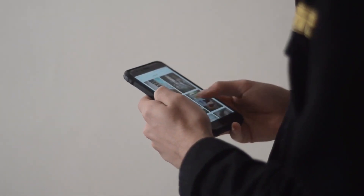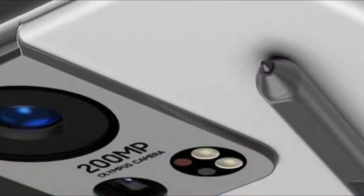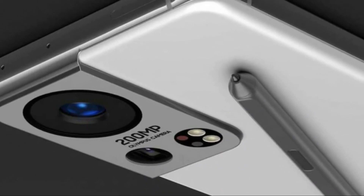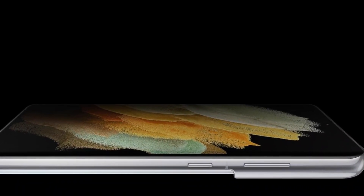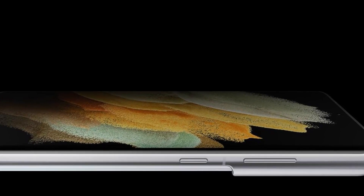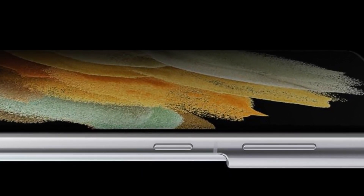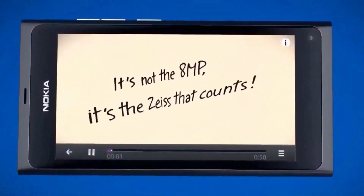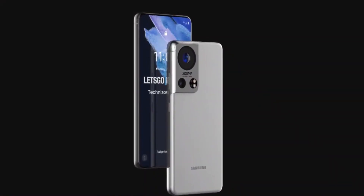Since the Galaxy Z Fold 3 has a secondary selfie camera to fall back on, the company will go ahead with an under-display selfie camera beneath the foldable display. It was leaked that the Galaxy Z Fold 3's under-display camera offers better image quality compared to under-display cameras from other brands. However, a mosaic pattern may appear in certain situations, especially when the screen is displaying a white background.